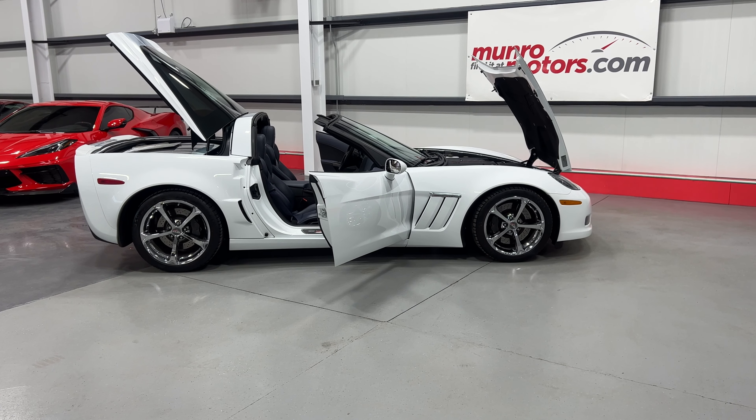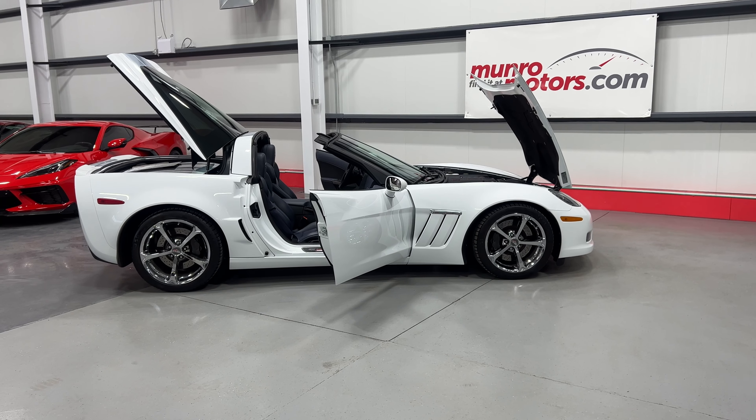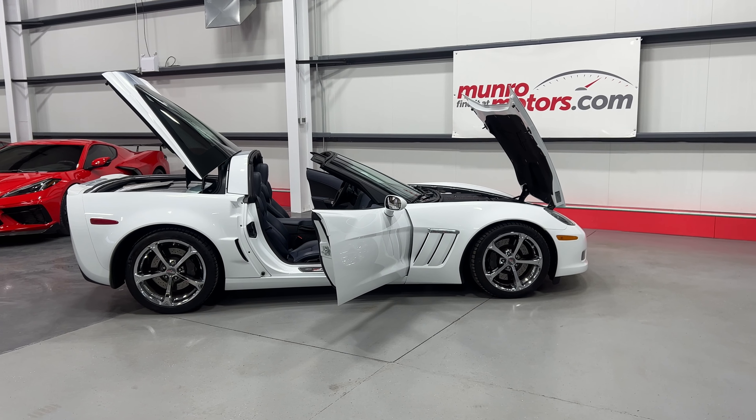Welcome to monroemotors.com. Here we have a 2013 Chevrolet Corvette Grand Sport Coupe with the 4LT and the 60th Anniversary Design and Stripe Package.